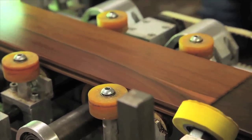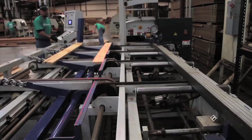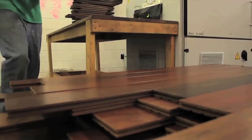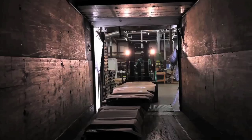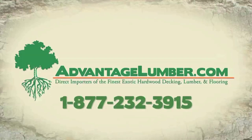AdvantageLumber.com mills pre-grooved and tongue-and-groove decking using state-of-the-art, European-made machinery. With such fast and efficient manufacturing capacity, we produce and ship hardwood decking to homes and job sites throughout the world. Call or visit AdvantageLumber.com to order premium grade hardwood decking today.